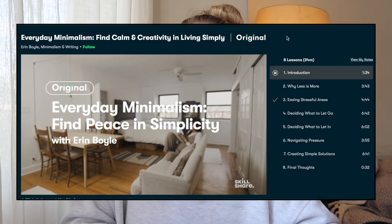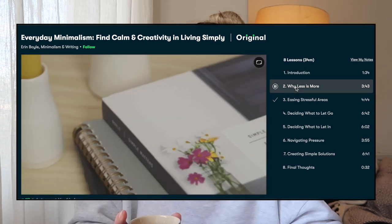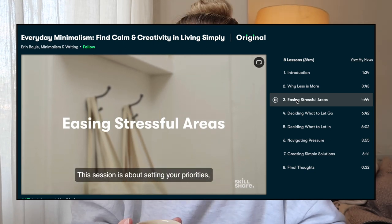Some of you may have heard me talk about Skillshare before during the lockdown period. I love just learning — there's something about when you're in school where the idea of learning was just no thank you, but now I'm out of school and there's no pressure. I want to pick up my piano again. Essentially, Skillshare is an online learning community with thousands of different classes across all different sectors. The class I've currently been doing is called 'Everyday Minimalism: Find Calm and Creativity in Living Simply' by a lady called Erin Boyle.